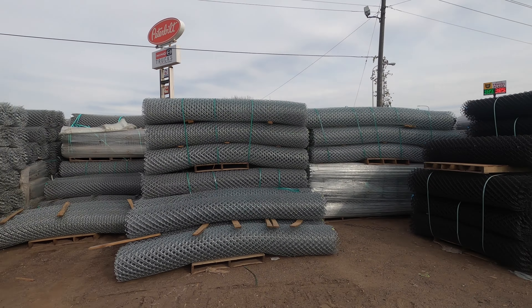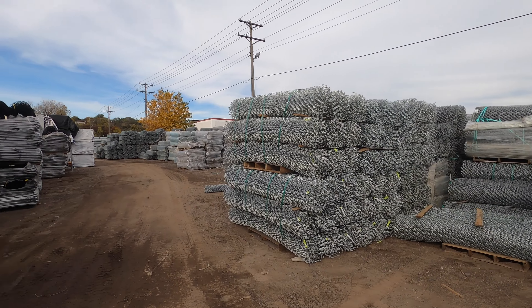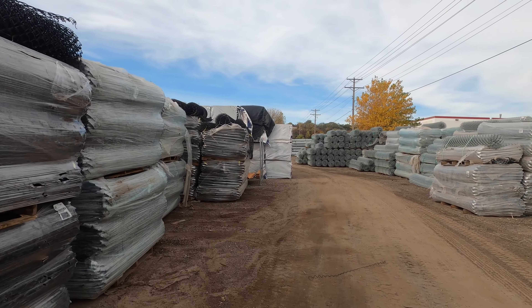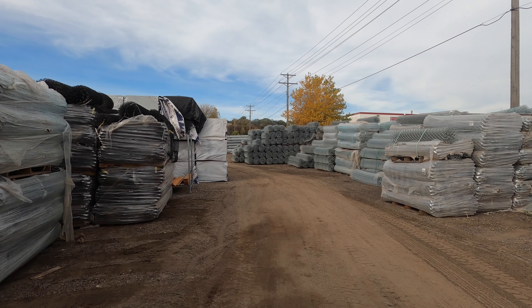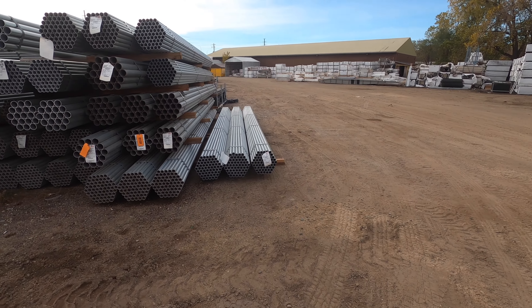With our shipping demands and whatnot, we've actually had a relatively good supply of chain link coming in. We have everything galvanized and everything in black-coated chain link.